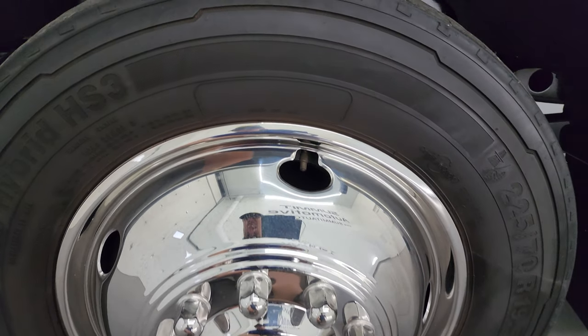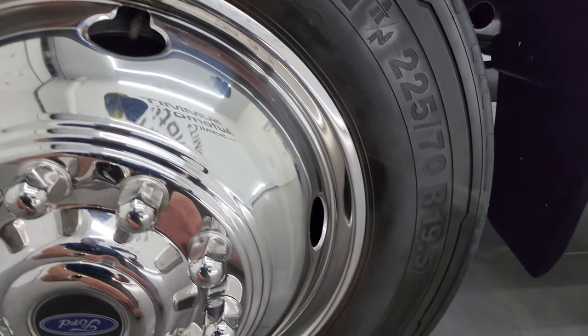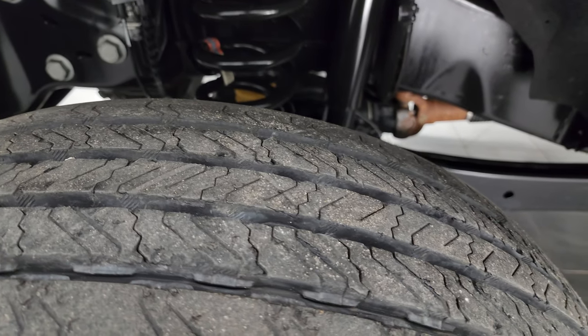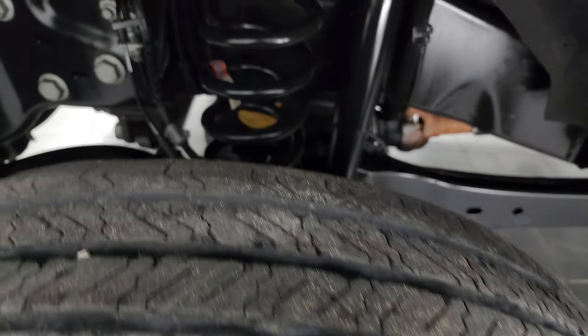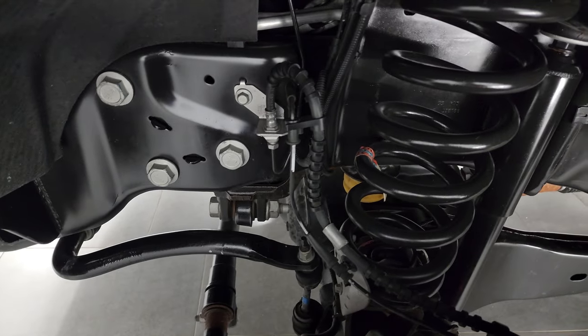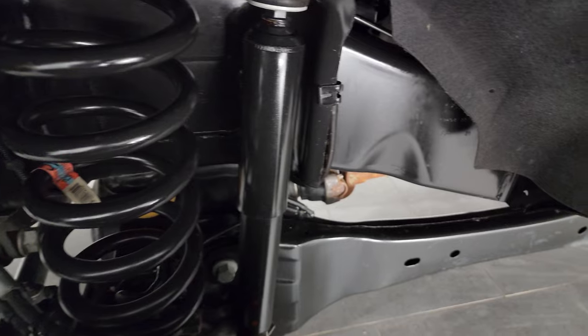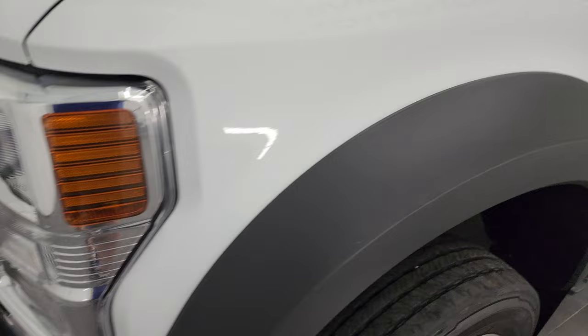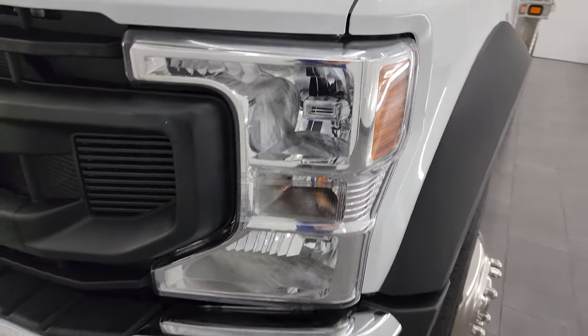This one comes with some really nice wheel simulators and has Continental Conti Hybrid HS3 tires — these are 225/70 R19.5s, and I would say they have about half to three-quarters of the tread left. The frame and underbody is exceptionally clean on this truck with very little to no corrosion.